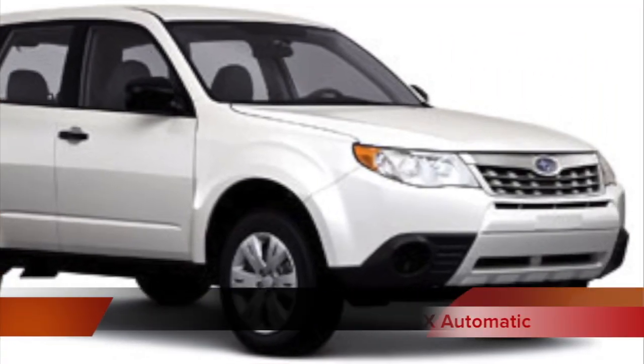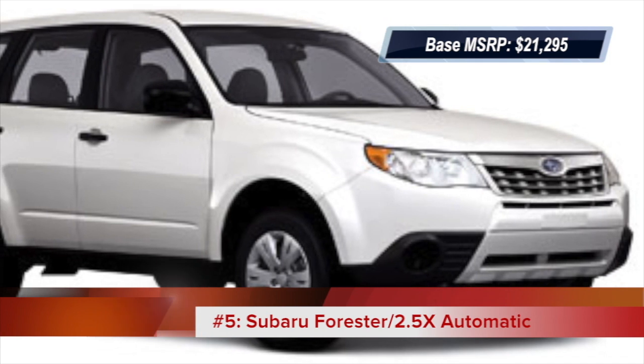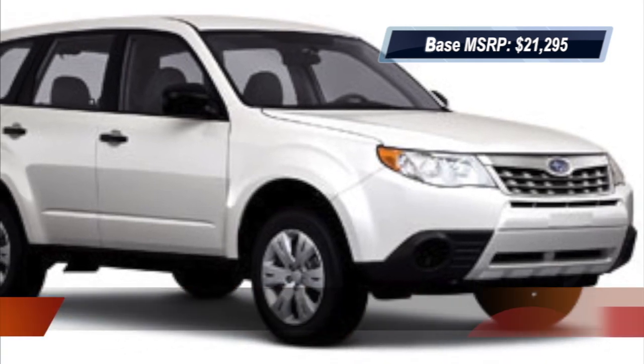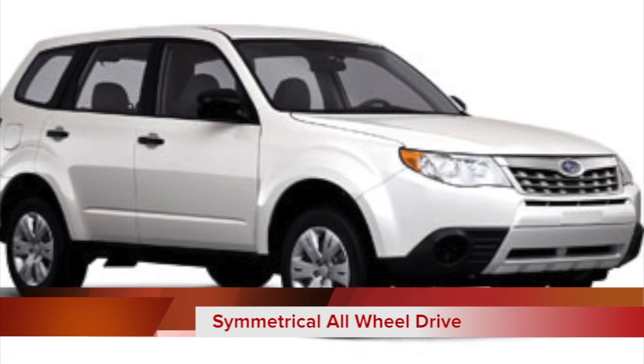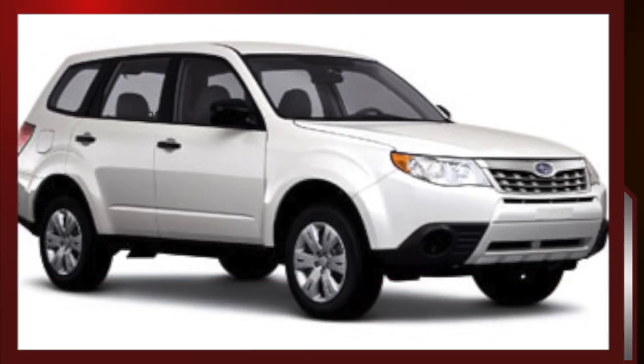The Subaru Forester comes in at number five. All of the Subarus on this list have symmetrical all-wheel drive, which has the engine mounted in line with the drivetrain, which Subaru says provides a smooth transfer of power to all four wheels.